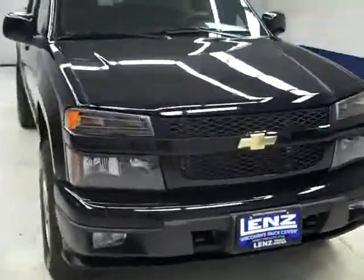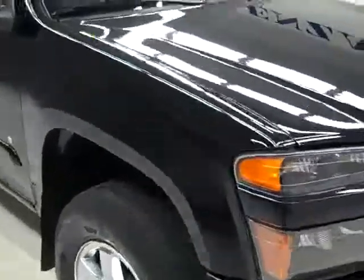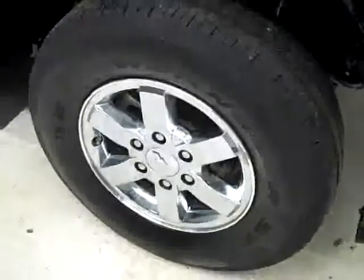This is style number K1626, a 2009 Chevy Colorado Crew Cab Short Box with the LT package. Color is black, only 18,000 miles and a 3.7 liter engine.